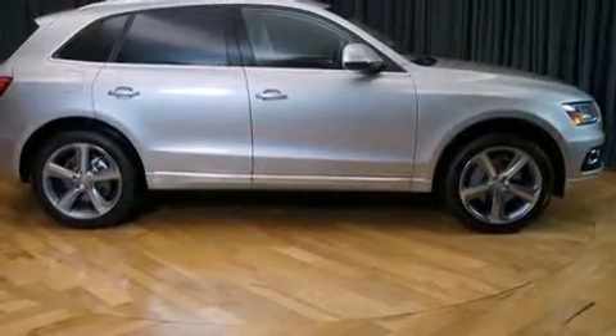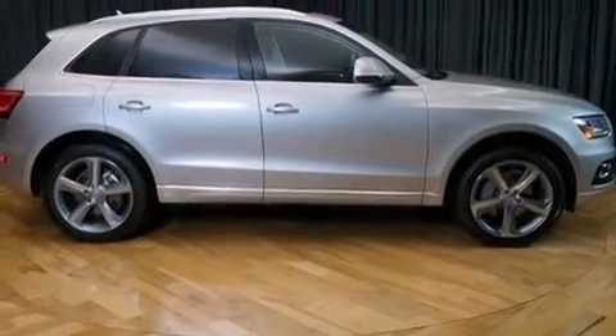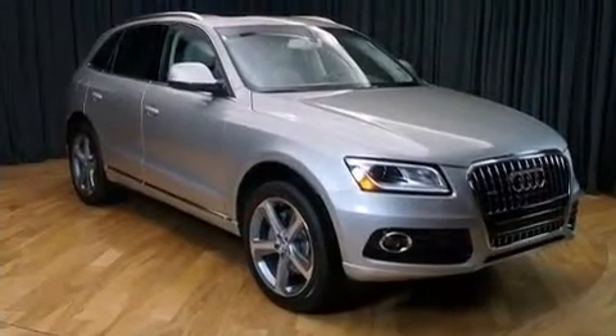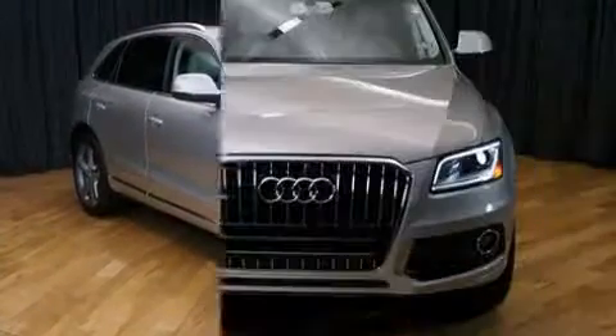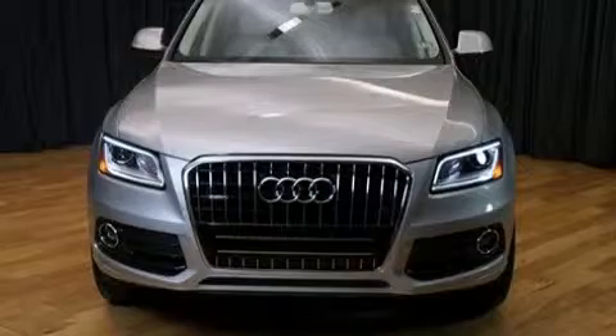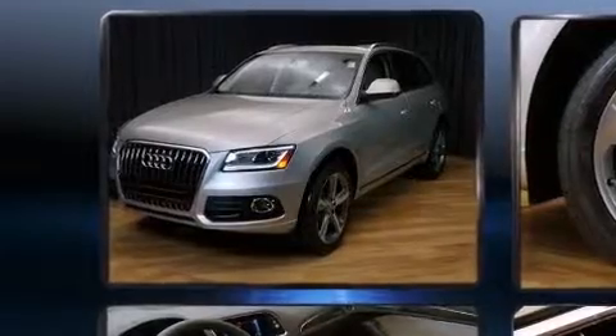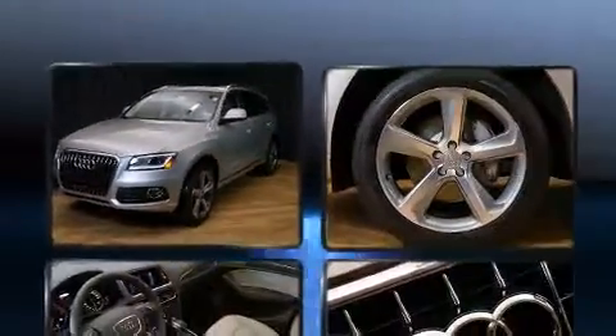Audi prioritized comfort and style by including front and rear reading lights, an automatic dimming rear view mirror, automatic dimming door mirrors, turn signal indicator mirrors, and power front seats. For drivers who enjoy the natural environment, a power moonroof allows an infusion of fresh air.